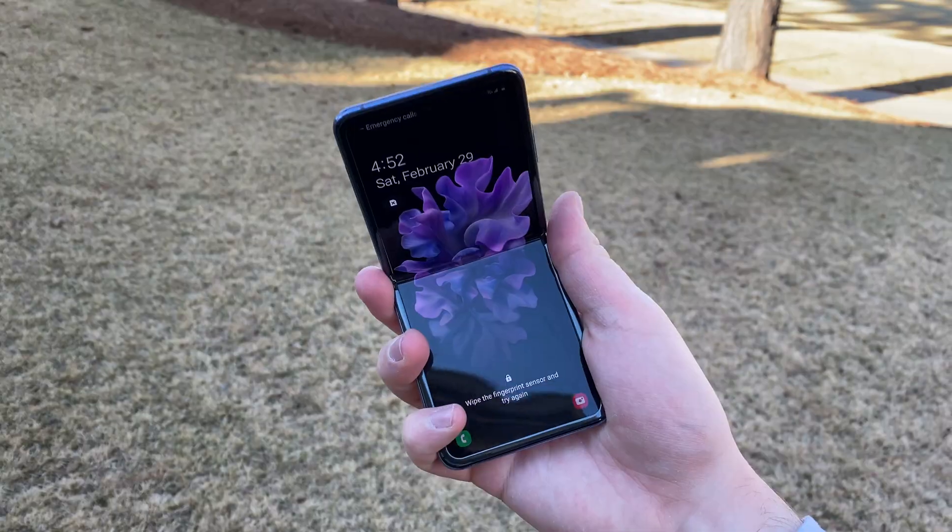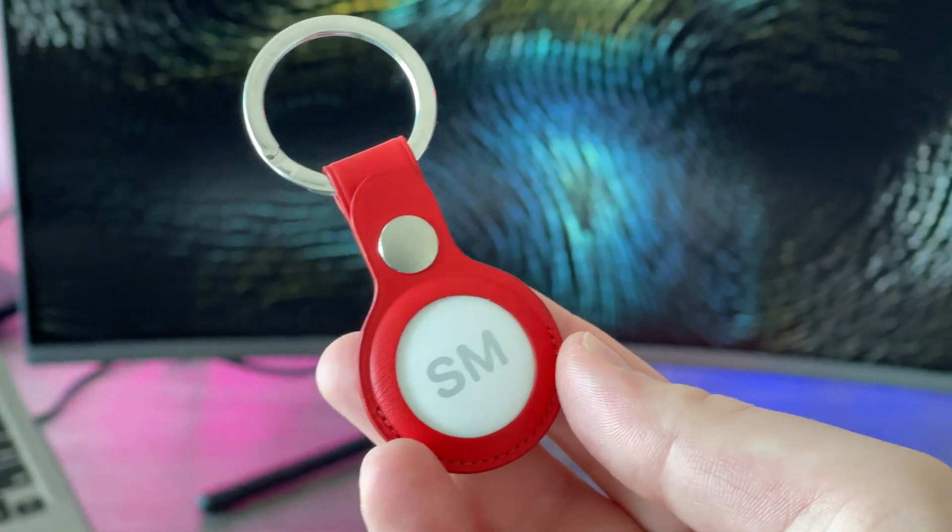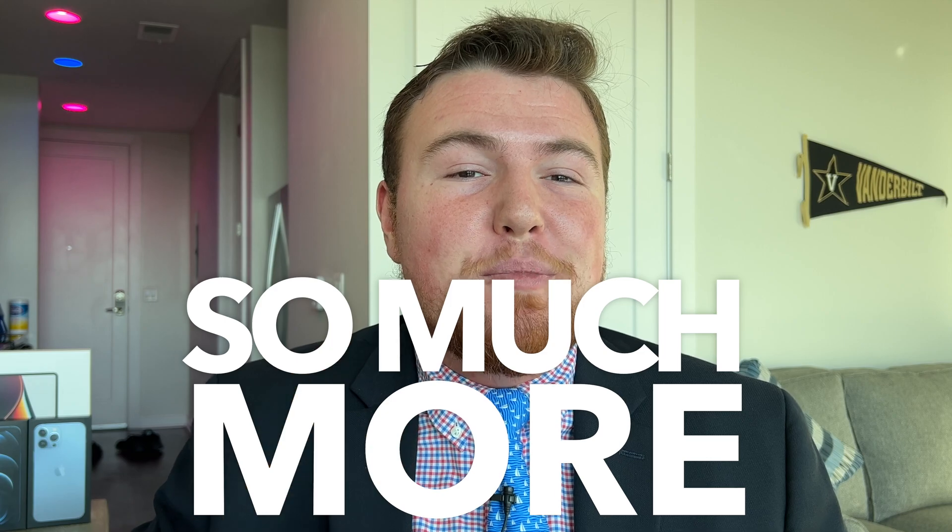Hey, WearNoticer, Shane here, and welcome to another video on the WearNotice Technology YouTube channel. If you're new here, definitely take a moment to consider subscribing so you don't miss out on all my other awesome technology videos about things like smartphones, smartwatches, tech accessories, cases, computers, tablets, and really just so much more.